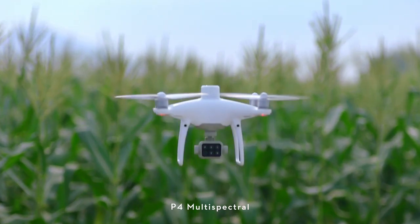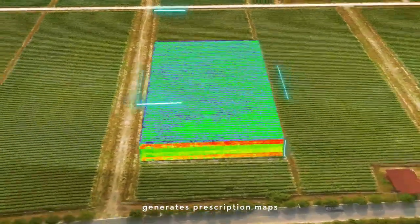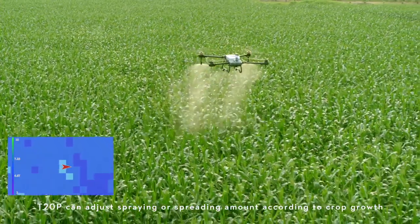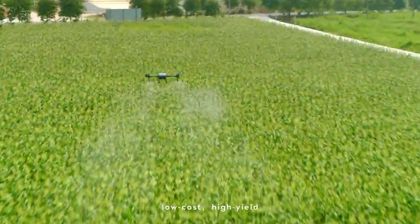The P4 Multispectral generates prescription maps. The T20 Pro can adjust spraying or spreading amounts according to crop growth — targeted treatment, low cost, high yield.